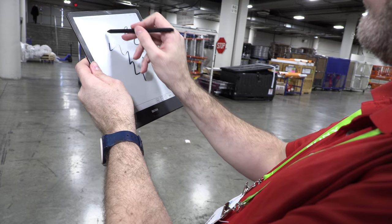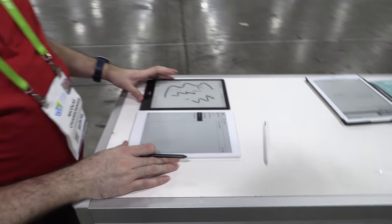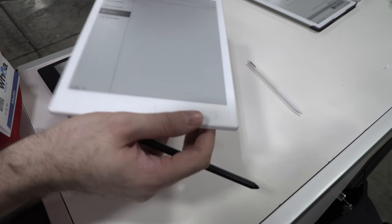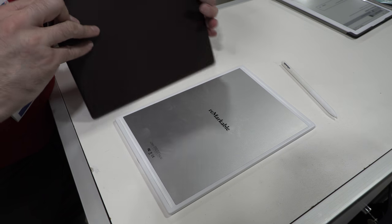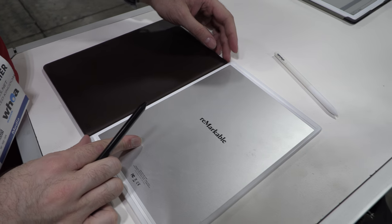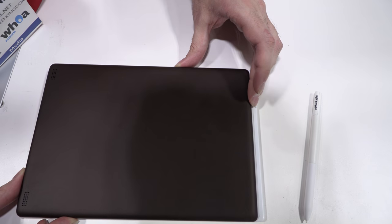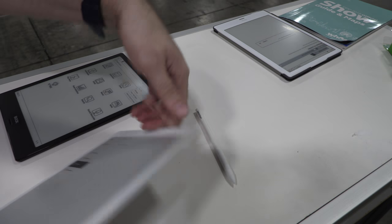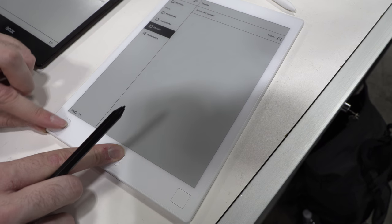I just love the idea of digital paper. I think 10.3 inch is the best size — so thin and light. The reMarkable design is slightly smaller in height because it doesn't have as many buttons. The Boox Note has big buttons at the bottom for next page and previous page.